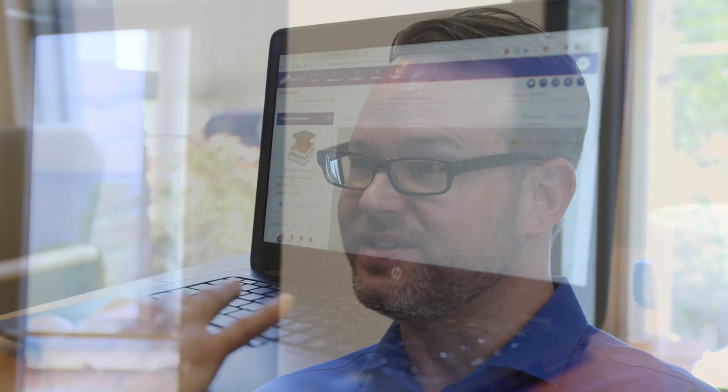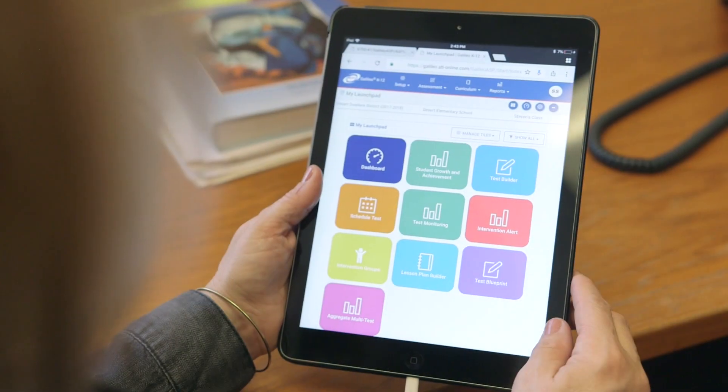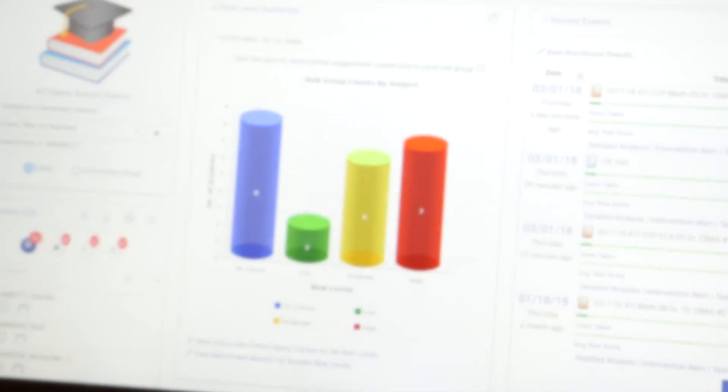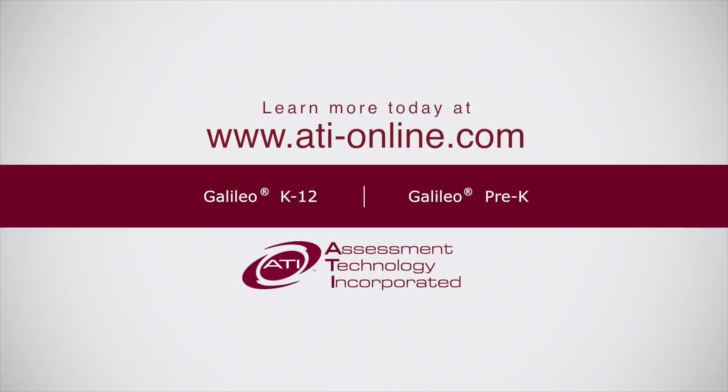It allows us to focus more on our core business and what we do here at ATI, which is to provide technology to promote learning. With Galileo Online, we're creating cutting-edge technology solutions to promote learning. It's the clear choice, so learn more at ationline.com.